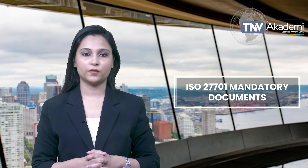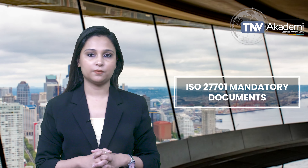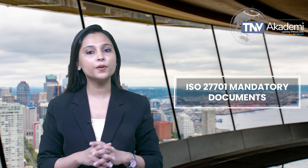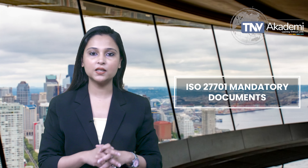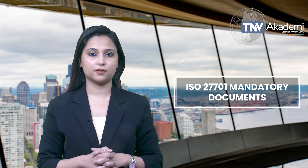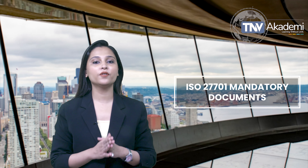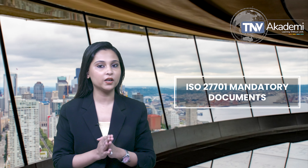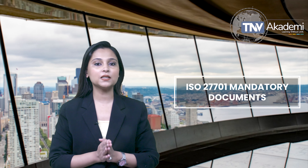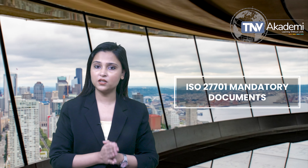You'll also need a data protection impact assessment process. This assesses how personal data processing activities impact privacy rights and helps in mitigating identified risks. Records of training, skills, experience, and qualifications are also necessary to demonstrate that your team is competent in handling personal data in line with ISO 27701 requirements.